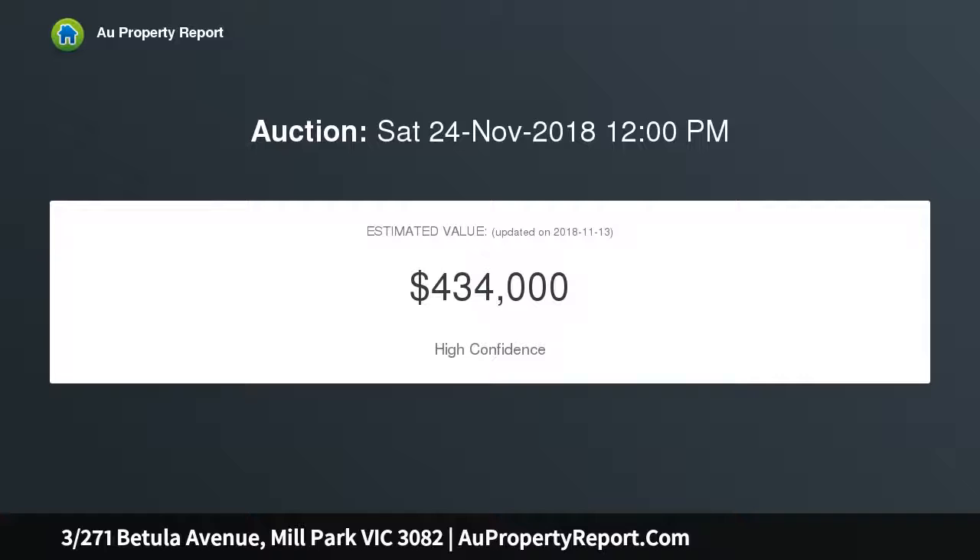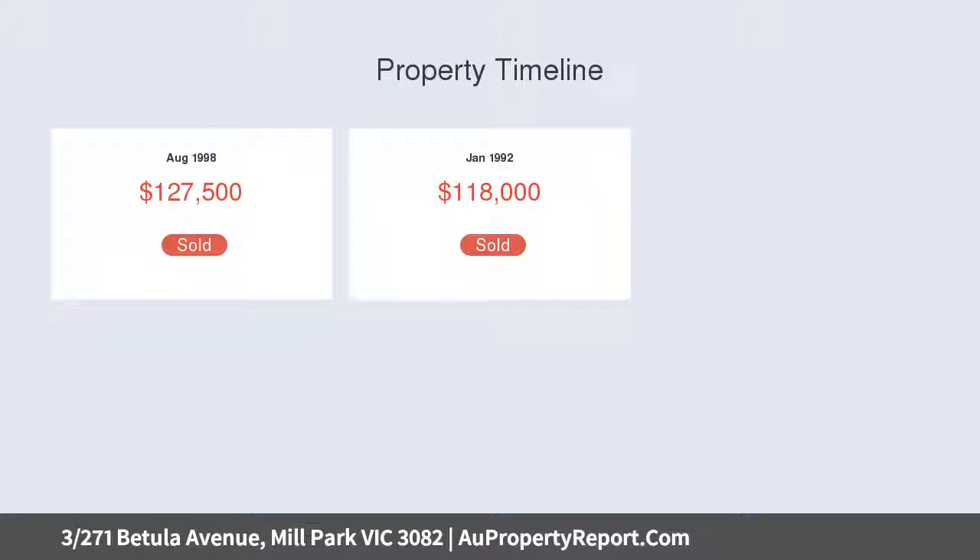Spacious open plan living and meals stepping out to the courtyard. The ensuite convenience of direct access to the bathroom from the main bedroom and a garage with workbench are just some of the highlights in a unit perfect for starting out or slowing down.